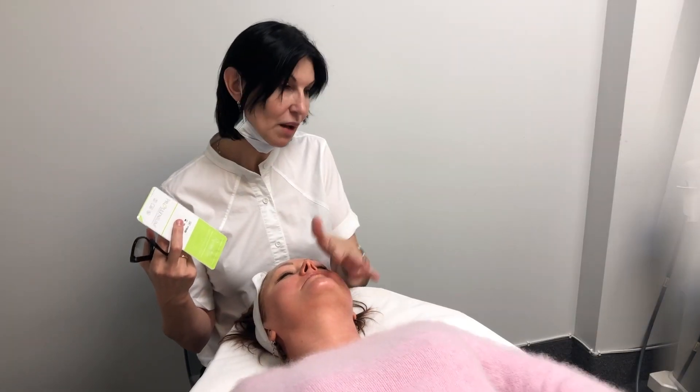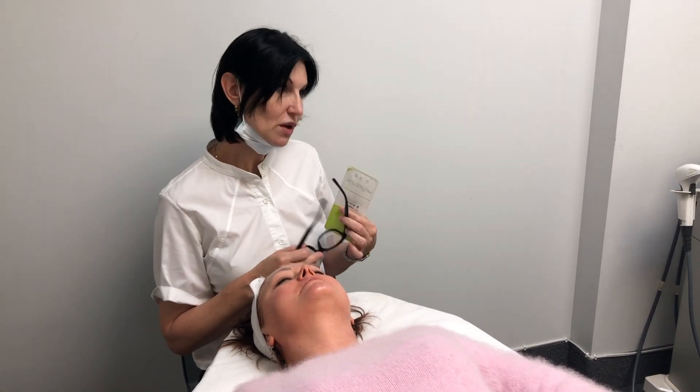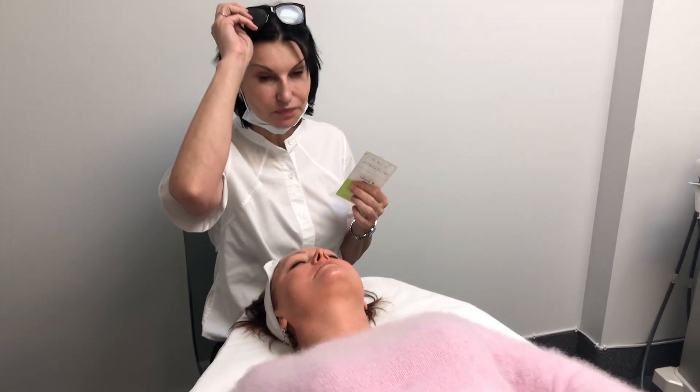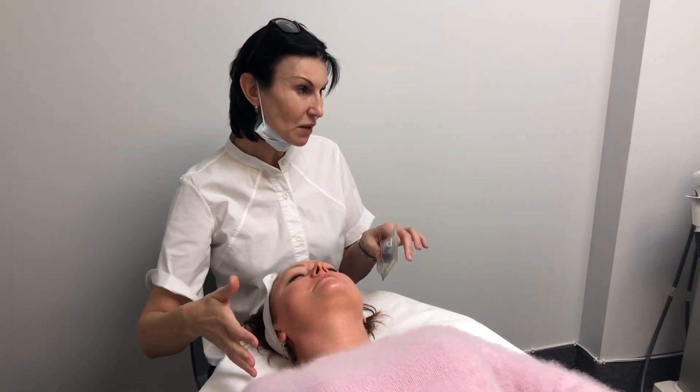Is it painful? I put a numbing cream on before. I know which areas are painful. The injections are very fast. For her skin, it will be lifted and plumper within one week.